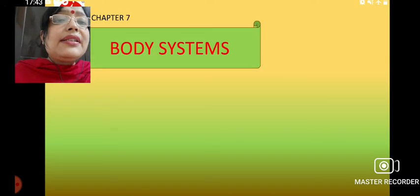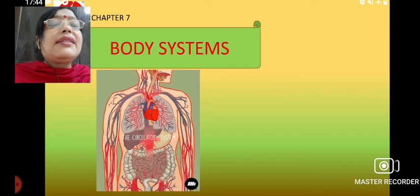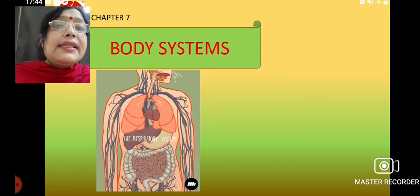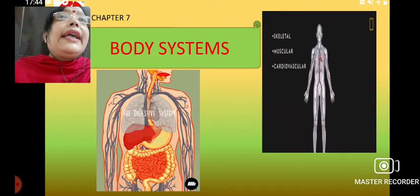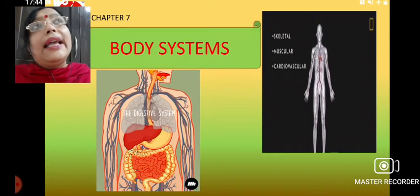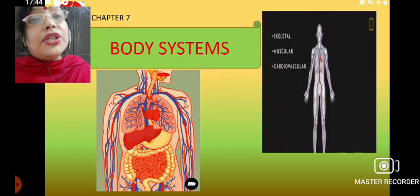Now, body systems means there are different systems in our body like the digestive system, circulatory system, nervous system, and muscular system. All these systems are performing different functions of our body. We will see what kind of function all these systems are performing inside the body and how they are helping to maintain a perfect body structure and the different functions of the body.